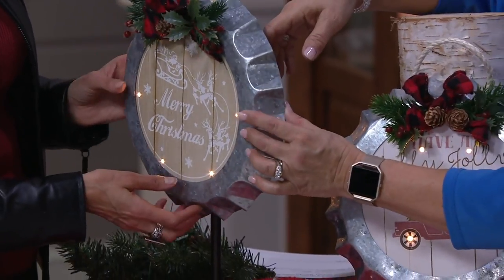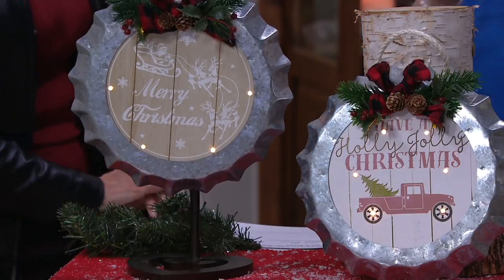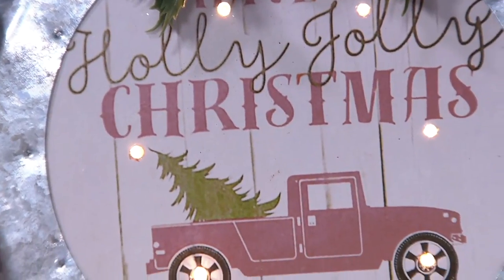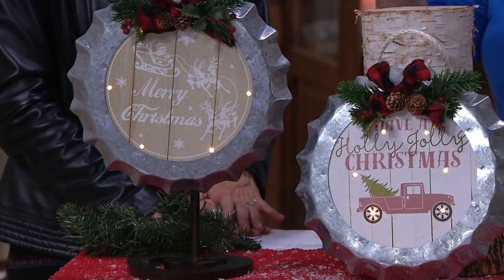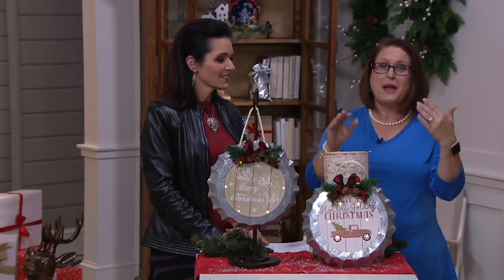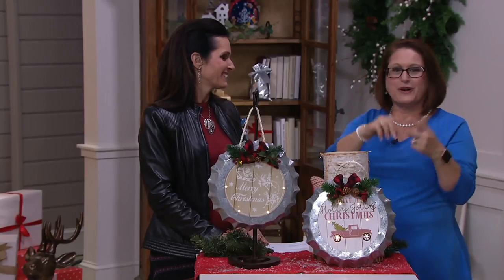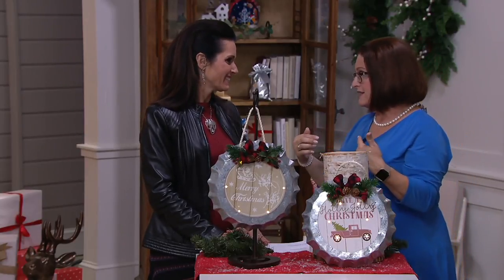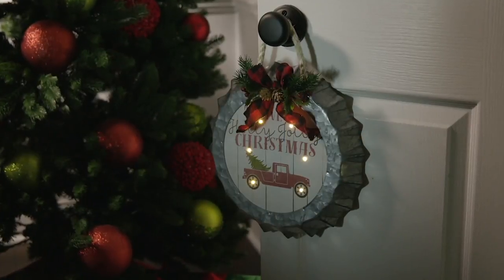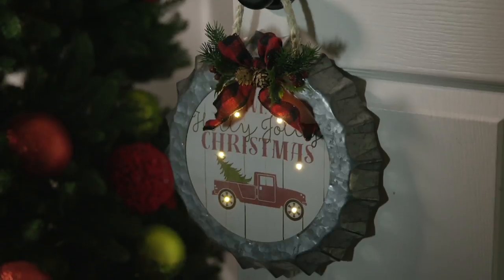It has a nice thin profile, so you can place it in spots like a door that has a storm door or screen door where it's hard to get a wreath. I would say not direct weather — you definitely want to protect it and keep it out of direct weather. Put it on your front door if you have a storm door, or maybe in a kitchen since it's the bottle cap design. Put it on a pantry door, a doorknob — I have it on my coat closet down a long narrow hallway. The lights give a nice soft glow, almost like a little nightlight.